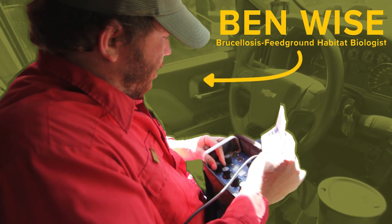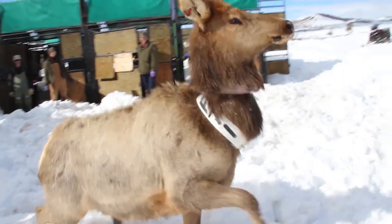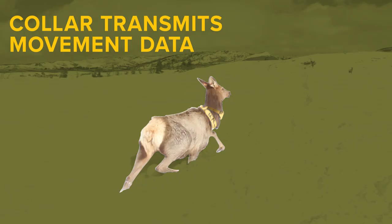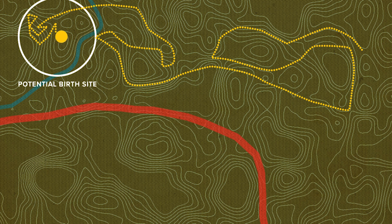This is Ben, a biologist for the department. Each spring, he looks at GPS collar data from pregnant elk that were collared earlier in the year to identify the moment when their daily movement decreases. Once Ben sees a pattern of localized movement from the elk's collar data, he knows it's likely that the cow will give birth soon.